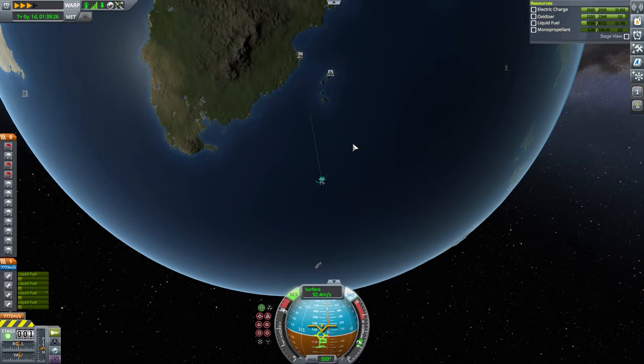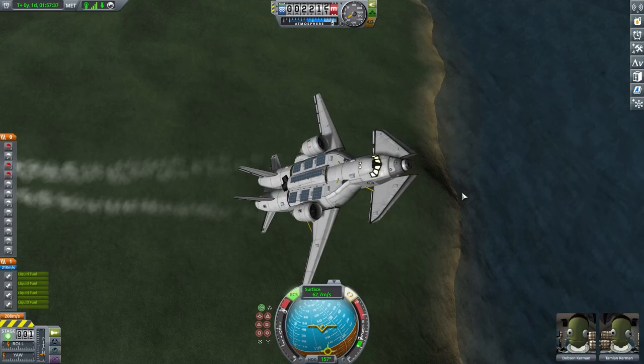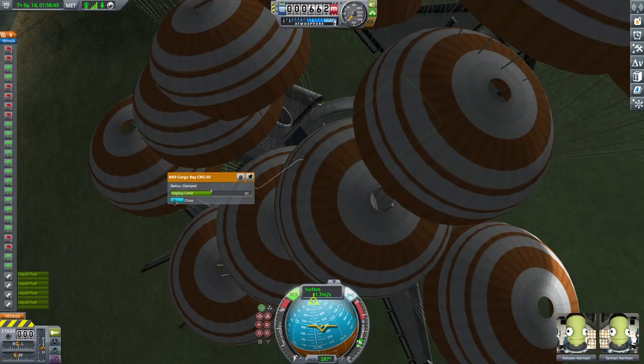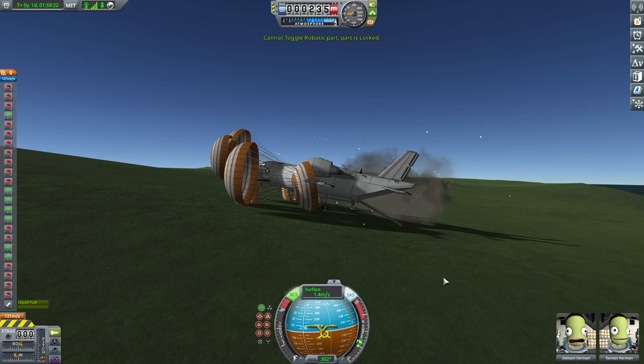We finally see the mountains coming up on the horizon and we finally have a glimpse of home. There's the islands, to our left are the mountains, and there is the space center. And here is where the plane just decides it doesn't want to be a plane anymore and starts spiraling out of control. I'm not even kidding — this happened as soon as I got to the shore. So I hit the parachutes, cut a few of the front ones off because it was a little back heavy, and that leveled us out. We safely touch down back on our home continent for the first time in about six Kerbal days.